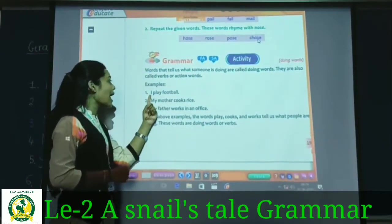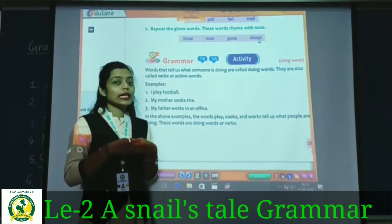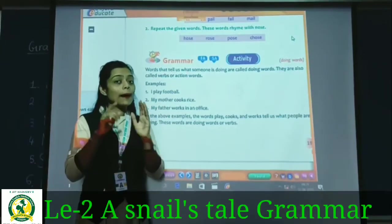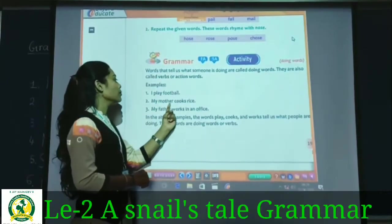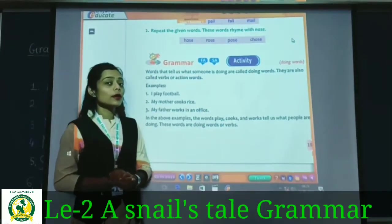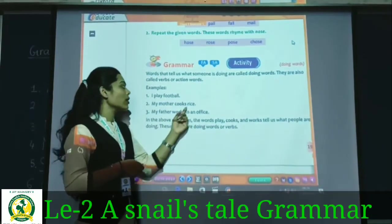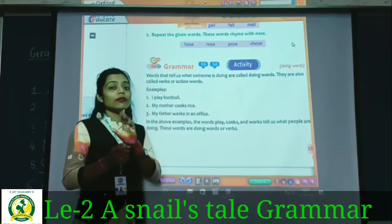Let's do some examples. 'I play football' — main football khel raha hoon. Main kya kar raha hoon? Play. So 'play' here is a verb. Next: 'My mother cooks rice.' My mother — naming word, noun. Rice is a thing — also noun. Cooks means banana — so 'cooks' is the verb. Next: 'My father works in an office.' Father and office are nouns — person and place. So 'works' here is the verb.